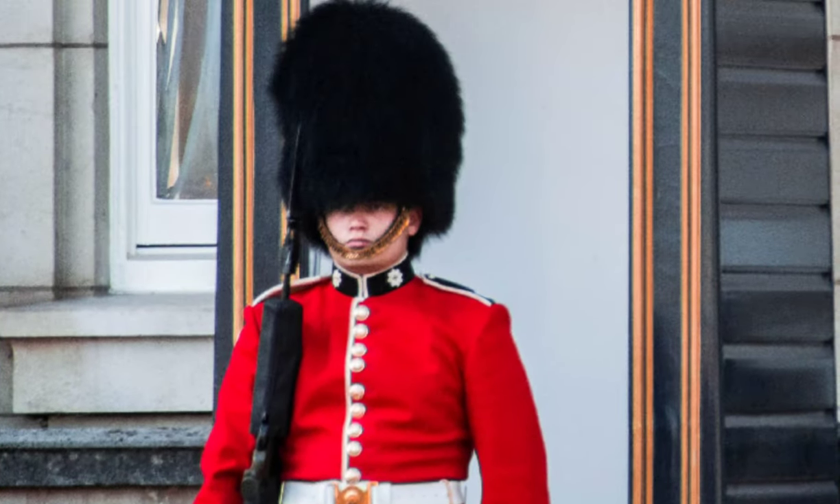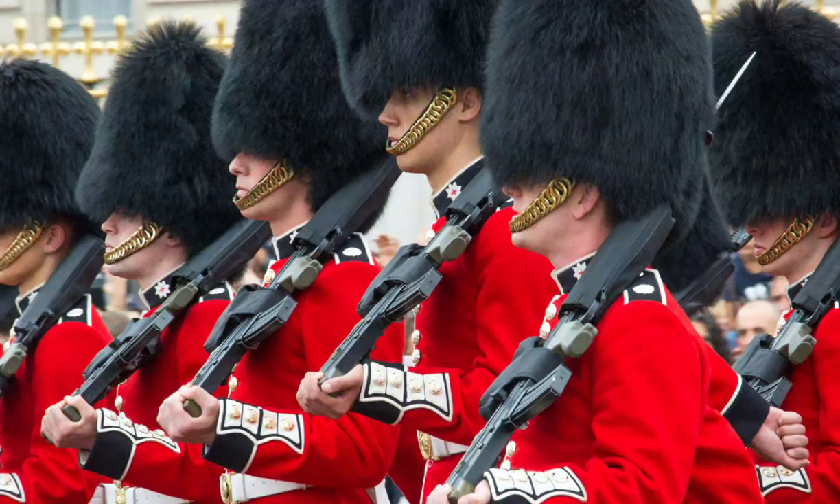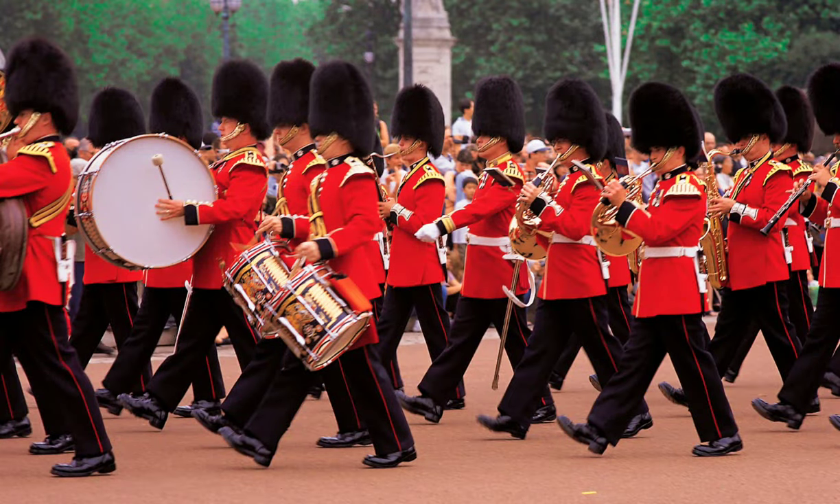The Royal Guards' uniforms are nothing short of impressive. Each uniform is tailor-made for the soldier who will wear it, ensuring a perfect fit down to the millimeter.